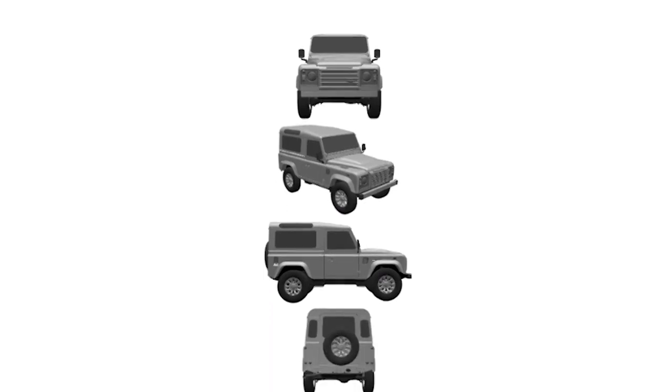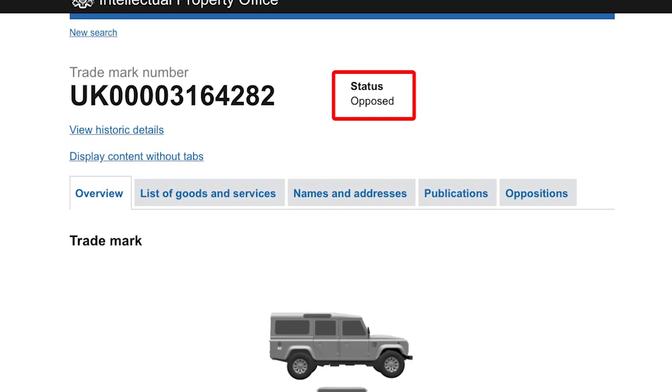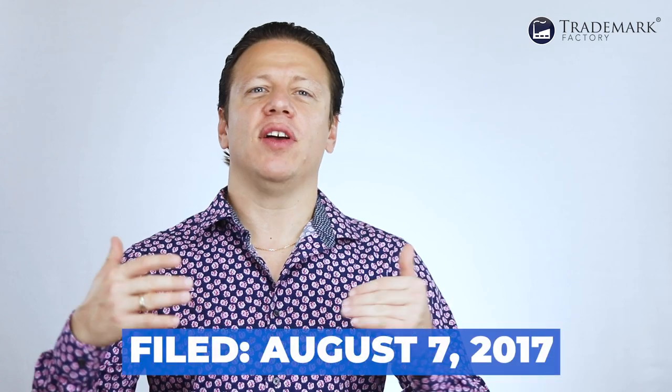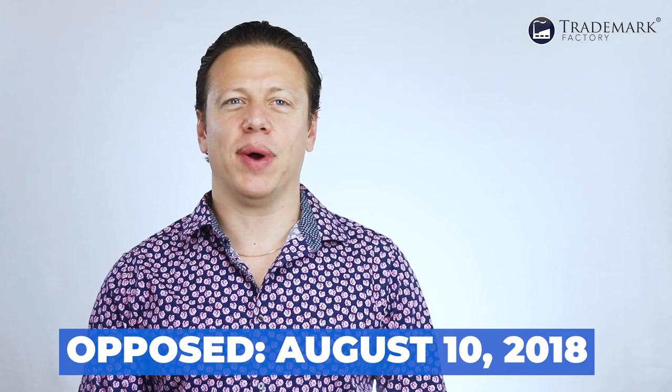Then we have a bunch of 3D marks for the overall shape of the car, filed between May and September of 2016. All these different models were what JLR attempted to protect as 3D trademarks, and all these marks were opposed on August 11th of 2017 by none other than INEOS. Then we have one lonely 3D mark filed by JLR four days before its other marks were opposed — filed on August 7th of 2017 — and this one was also opposed by INEOS on August 10th, 2018.